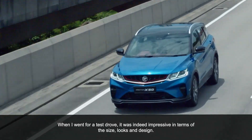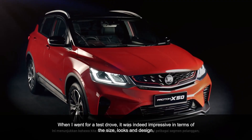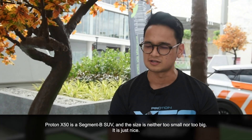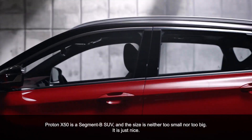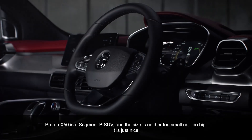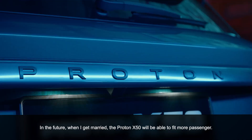In terms of the size and then the looks, design. And for the S50, it's under category SUV B, so it's not large, it's not small — it's just nice.